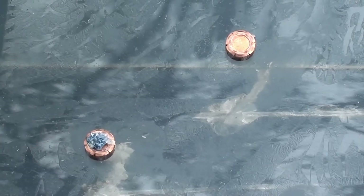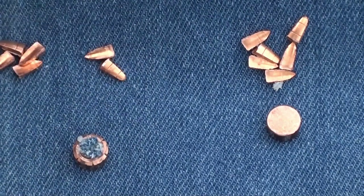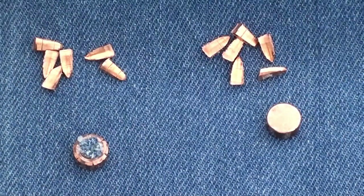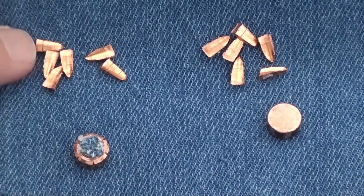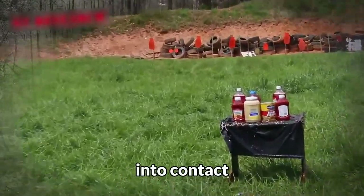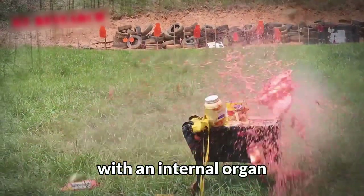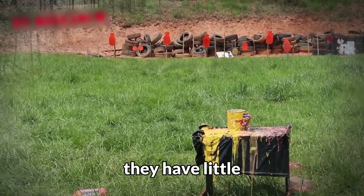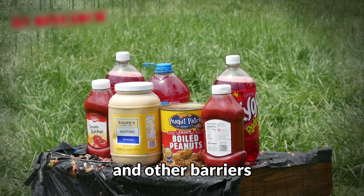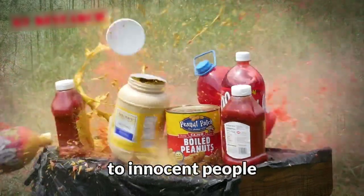The copper projectile of the RIP bullet is made with precision and ends with nine points. Upon impact, the bullet breaks along the grooves, creating nine different penetrating projectiles. The idea is that these nine projectiles enter the human body in a lethal pattern, giving them a greater chance of coming into contact with an internal organ. If the bullet passes through a human torso, the fragments have little energy to keep passing through walls and other barriers, meaning they pose no danger to innocent people.